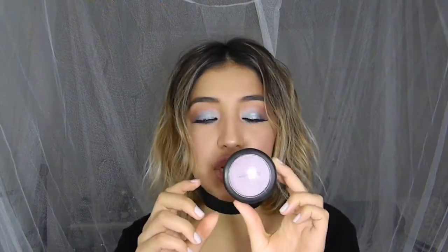I also came across this MAC blush called Full of Joy. It's this beautiful lavender pink, and I've been using it all over my eye and on my cheeks so much. I'm obsessed with this color right now for my face. I actually have this blush on right now — I don't know if you can really tell — but this is my favorite blush and my favorite eyeshadow right now.